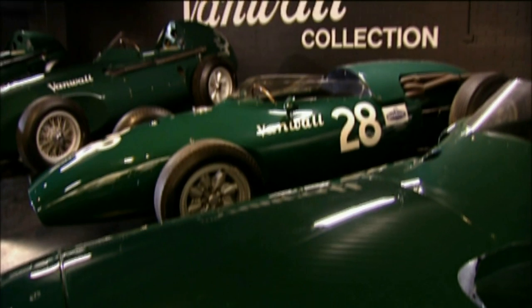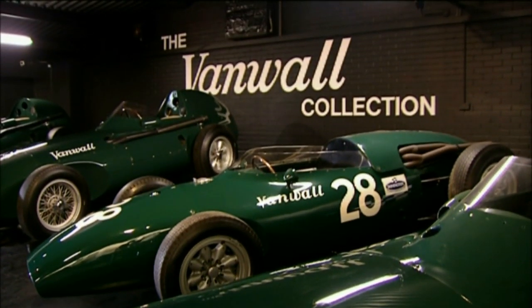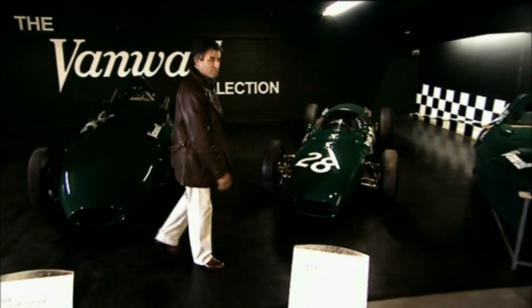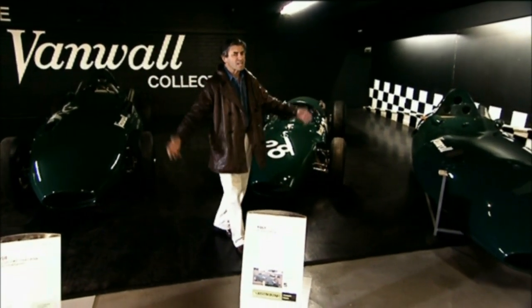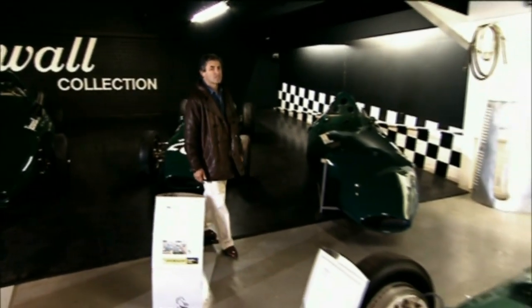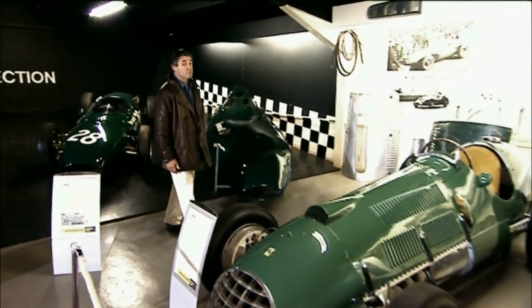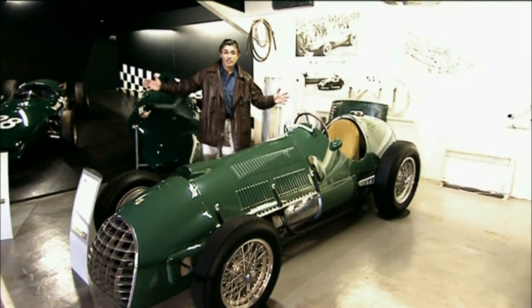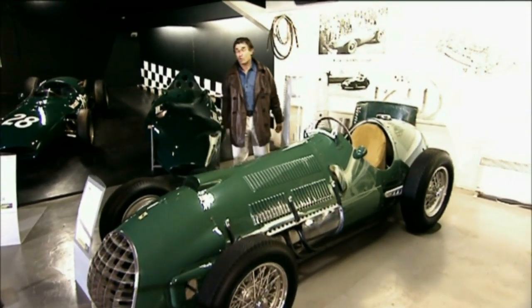During the later 1950s, Britain's hopes for Grand Prix results lay very firmly with the Vanwall team. In 1958 they won the World Constructors' Championship with their Formula One cars, and had some fantastic drivers like Stirling Moss and Tony Brooks doing the business for them. They're very well represented here in the Donington collection — the best selection of Vanwalls in the world.